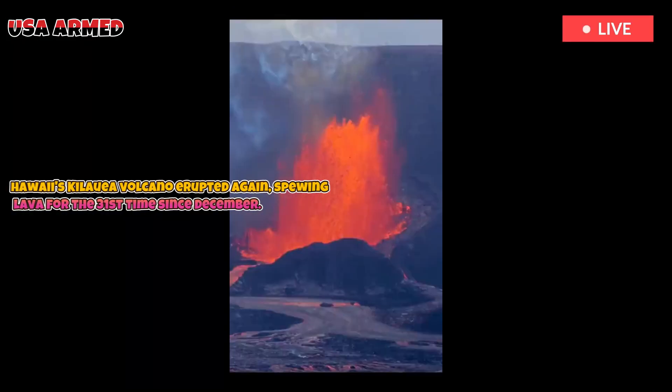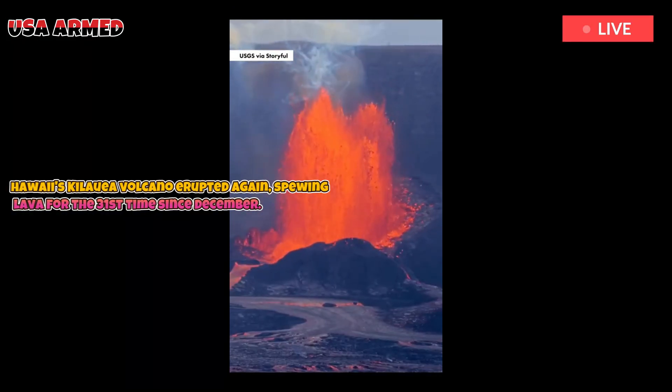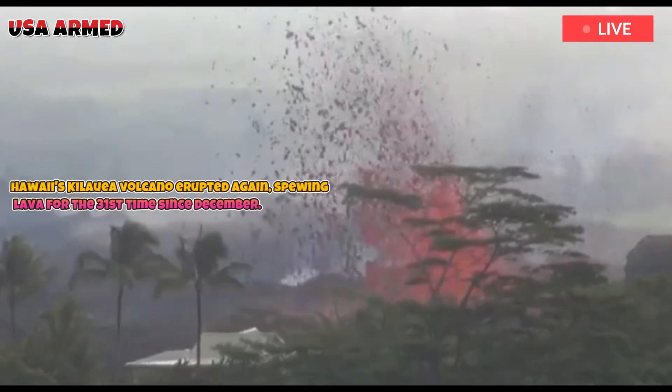The north vent in the summit crater began spewing lava steadily in the morning, then erupted a few hours later. The vent began spewing lava fountains in the afternoon.